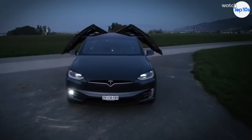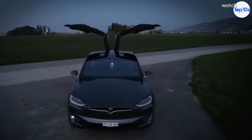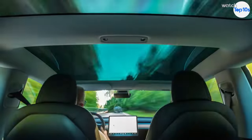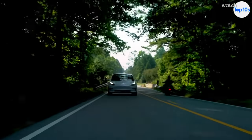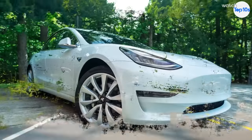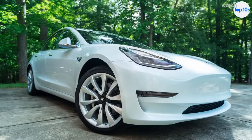Elon Musk and his company, Tesla Motors, are on the brink of completely revolutionizing the auto industry. Not only has Tesla dominated the electric car market, but they've done so in a very short period of time. When early adopters were asked why they chose to jump on the Tesla bandwagon so early, most of them gave the same answer: Autopilot.